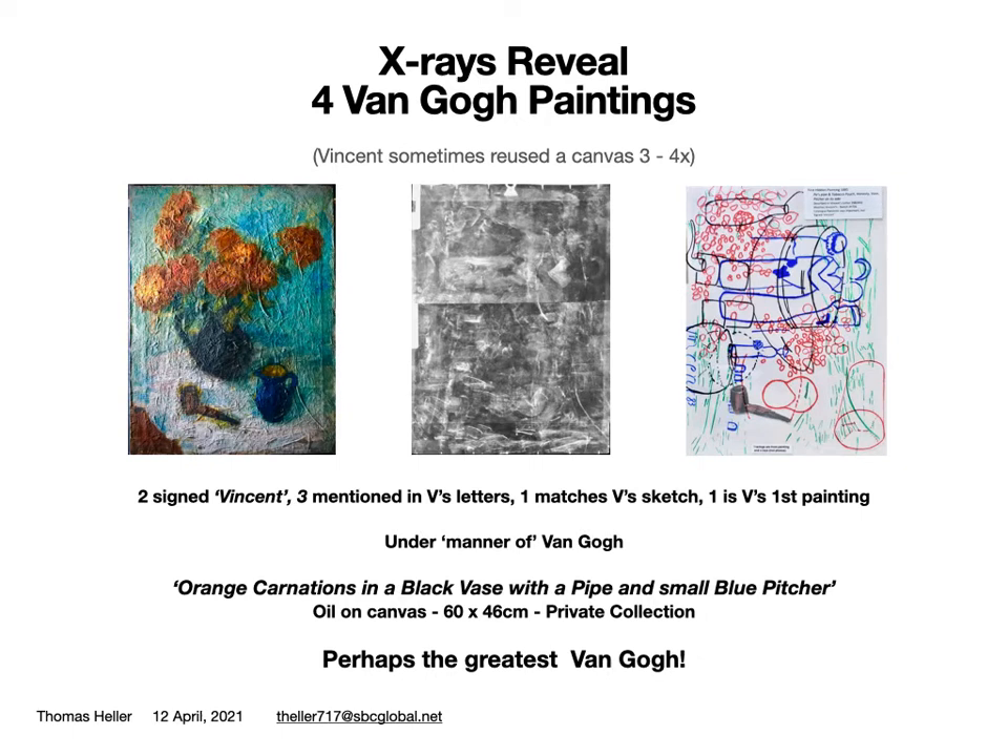Vincent's soul is revealed in his emotionally intense letters describing these very personal and important works, painted over five years — half his painter career — in four locations, like a diary in words and paintings, beginning with his first painting.